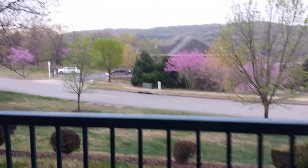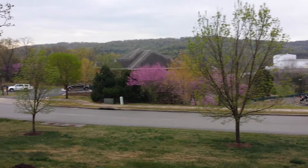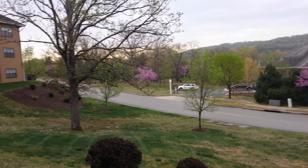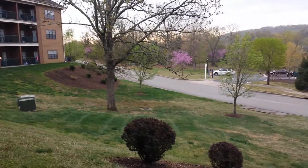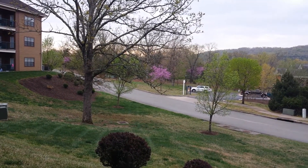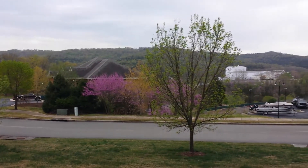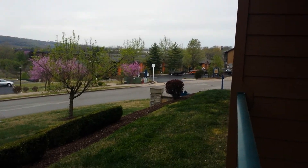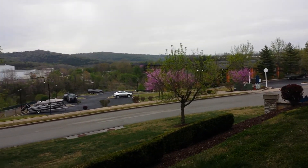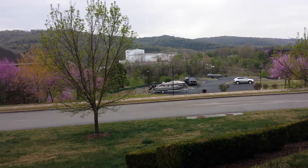Look at the beauty outside. It's kind of cloudy but look at that. This is Bluegreen Vacations, Fall's Village, Branson, Missouri — look at the flowers. It's so nice. It's late afternoon so it's getting a bit dark.